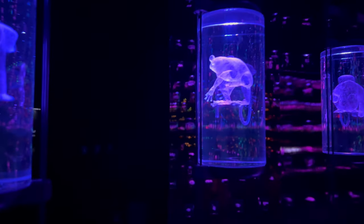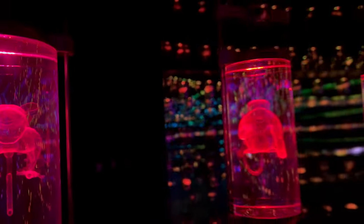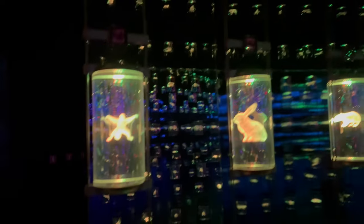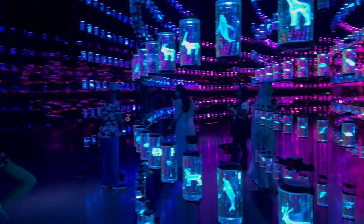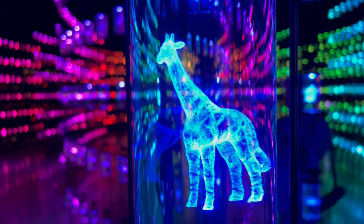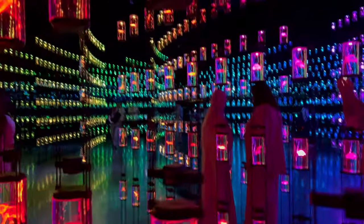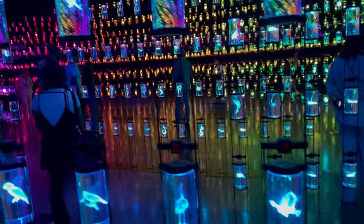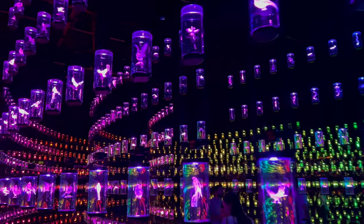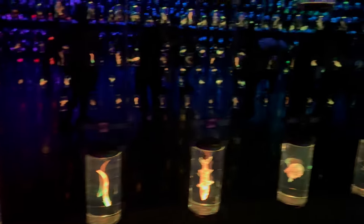Do you know who this is? This is our DNA lab, where we store over 2,000 species from all around the world.